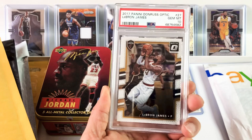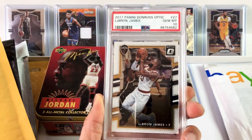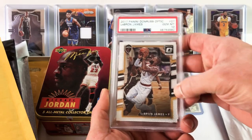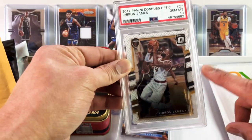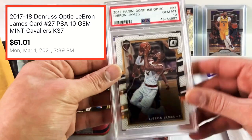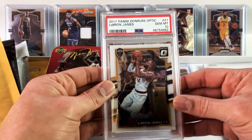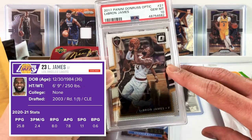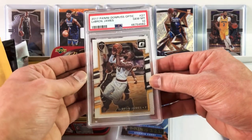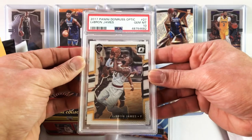LeBron James! Another optic. This is a 2017 LeBron optic PSA 10. Love the way this card looks — this optic design is really, really nice looking. Cliff picked this card up for $51, so another $50 optic card. Not rookie cards — neither of the last two. LeBron is actually probable for Friday versus the Pacers. He's been probable all season and I don't think he's missed any games except for that one right before the All-Star break, which I believe he was resting.